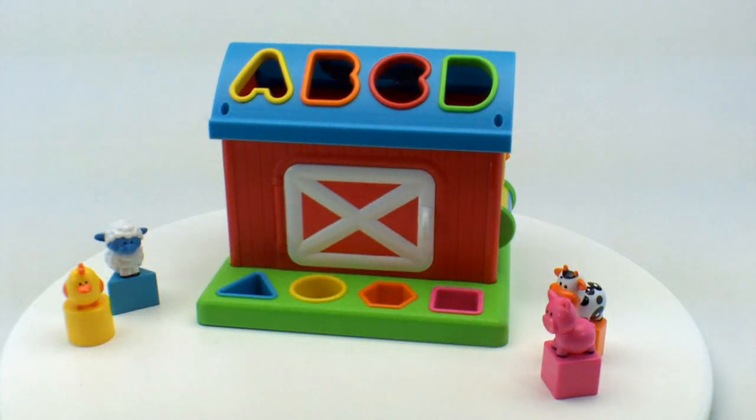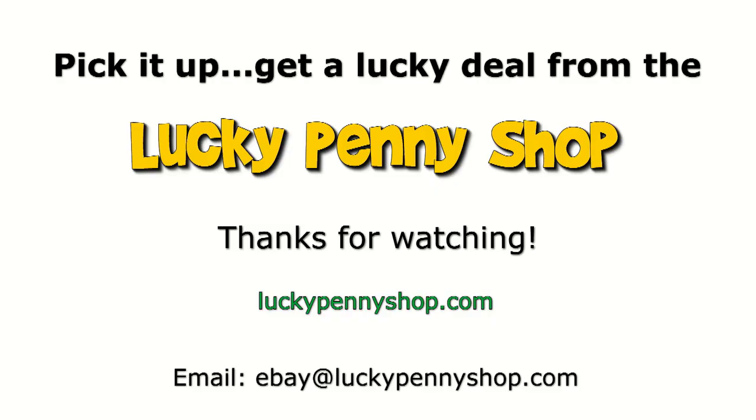Well there you go. Thanks for watching and this is the Infantino barn. Thanks for watching our eBay product video and always remember if you see a Lucky Penny, pick it up.